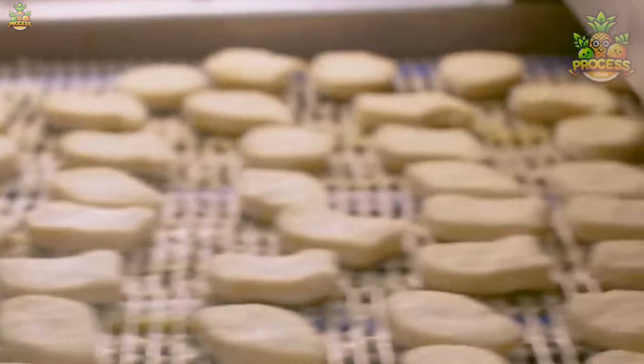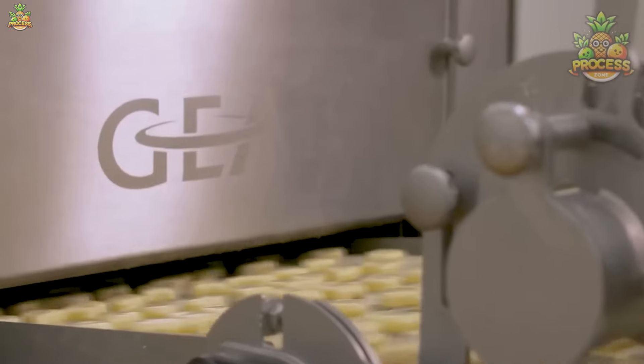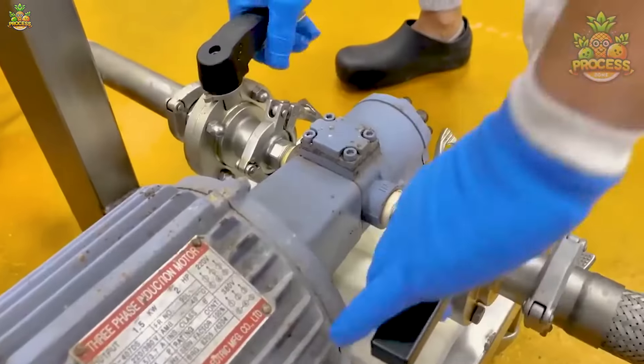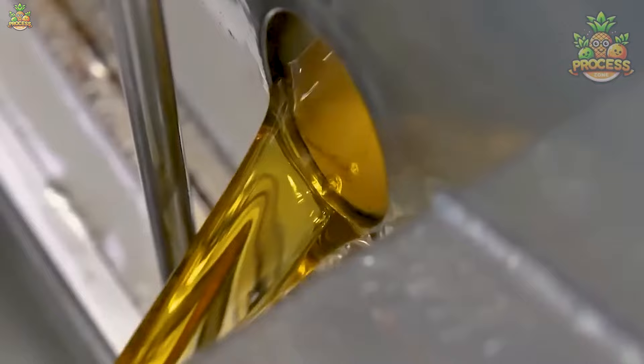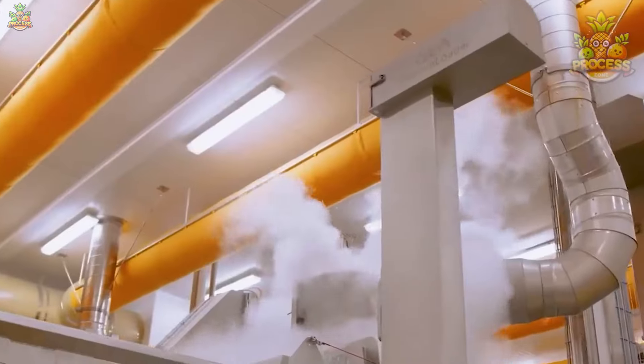Take a look at how beautifully these machines are evenly spreading the breading material over the nuggets. One crucial step is the half-frying process. McDonald's gives great importance to this process. According to them, by half-frying fried items and immediately freezing them, their taste, flavor, and freshness are preserved.